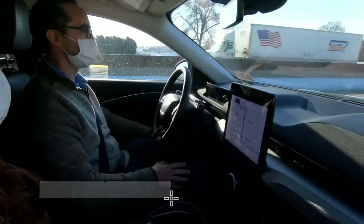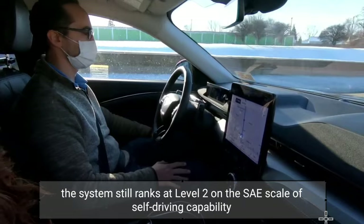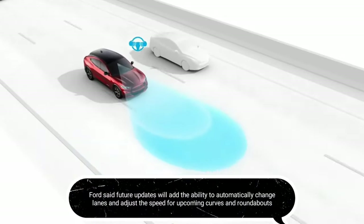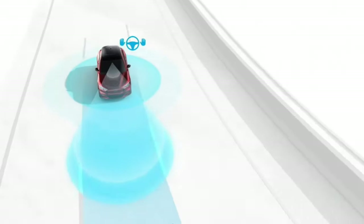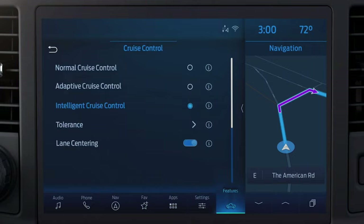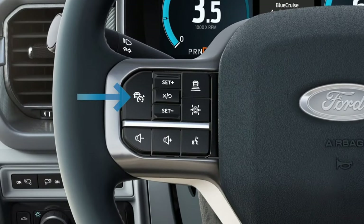Because the driver is required to monitor things at all times, the system still ranks at Level 2 on the SAE scale of self-driving capability. Ford said future updates will add the ability to automatically change lanes and adjust speed for upcoming curves and roundabouts. Ford also said Blue Cruise will have a function that centers the vehicle in its lane when hands-free driving isn't available.